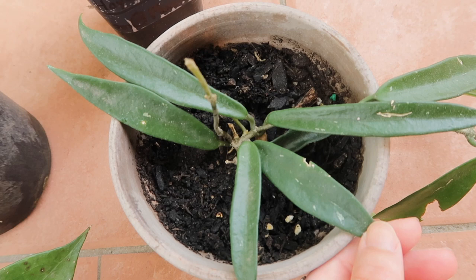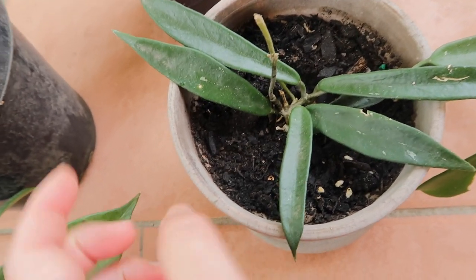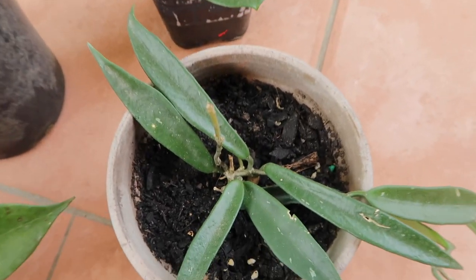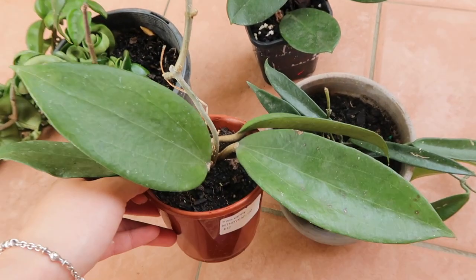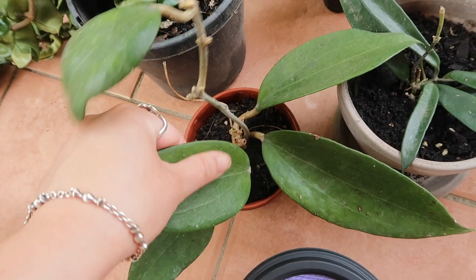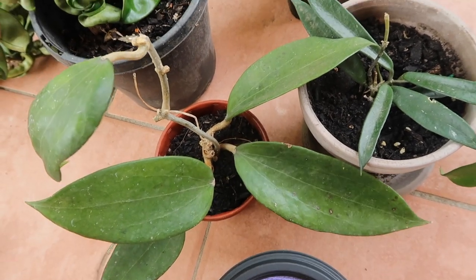What really attracted me to Hoya Australis number two was that I actually wanted a Hoya Pubocalyx but haven't found one yet. When I saw this one I thought it was similar enough. My fourth Hoya is this Hoya Cunningham — beautiful big leaves. I really like Hoyas with big leaves because I think they're so aesthetically pleasing.